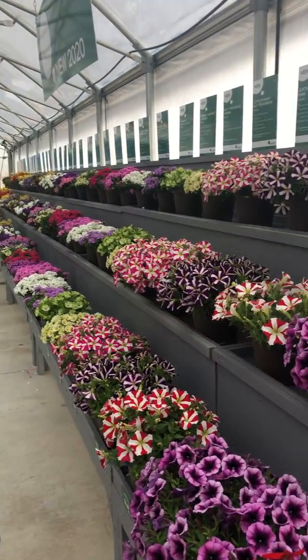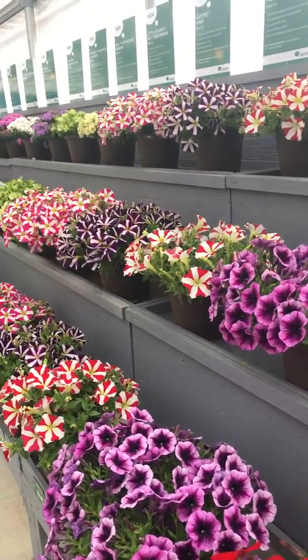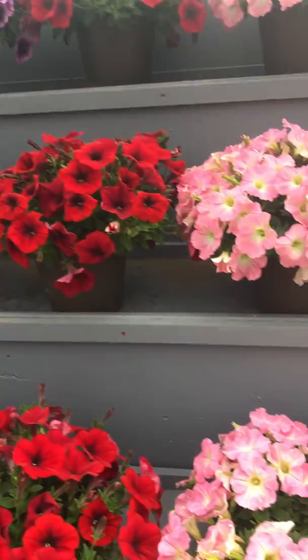Hi there, I'm Lisa Haredi with Danziger, and I'm standing in front of our cast display this year in front of all petunia selections. What we have here are several different varieties of petunias. All of them are made for garden performance and they do beautifully in hanging baskets.